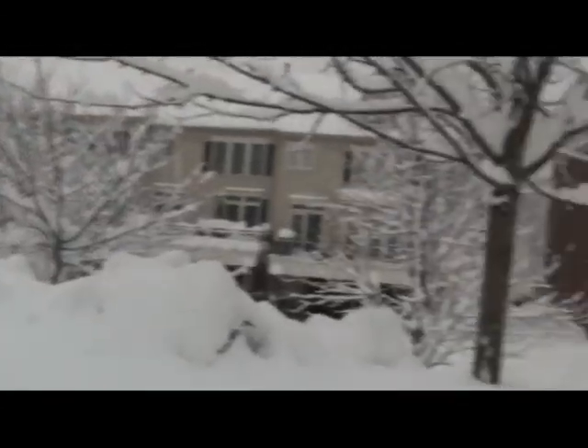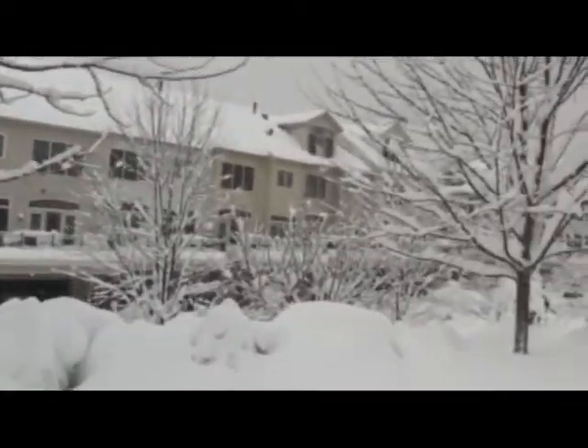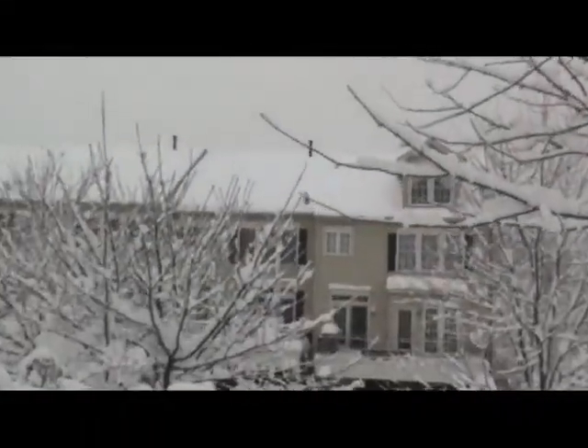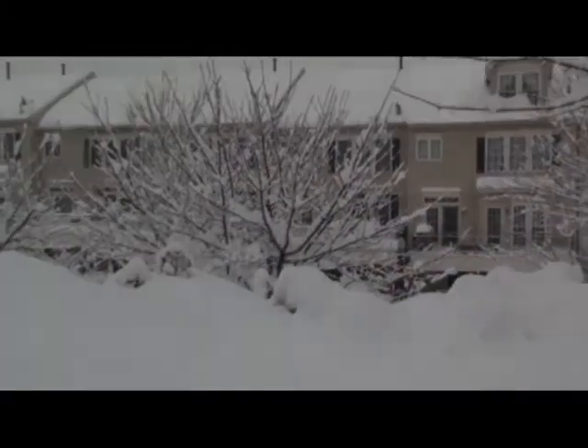I'm actually warm in this gear, but the wind is stinging my face pretty brutal. Where's our satellite dish? There it is — I wonder if I can do anything about that. I doubt it. All right, I will check in from inside later, guys.